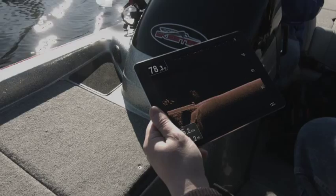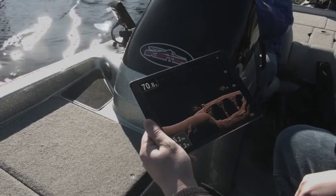Once connected to Dragonfly Pro or Yfish, you can view, rewind, or pause the sonar right on your tablet or phone.